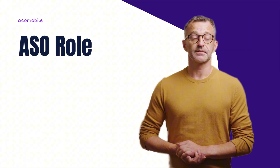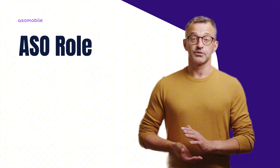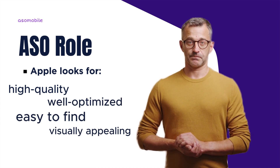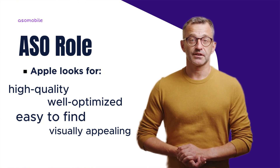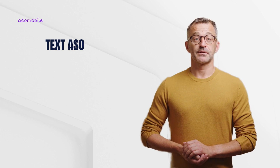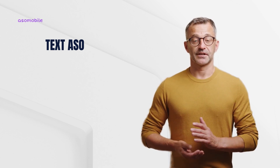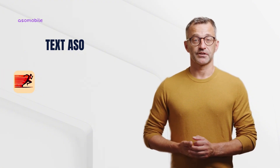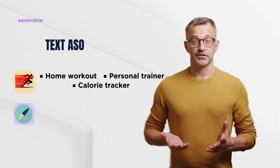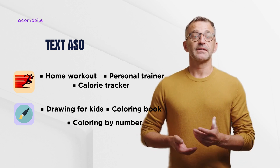Don't ignore ASO if you want to get featured. One of the most overlooked factors when trying to get featured in the App Store is ASO. Apple doesn't just pick apps randomly — it looks for high-quality, well-optimised apps that are easy to find and visually appealing. ASO, or App Store Optimisation, starts with text: make your app easy to find by integrating relevant keywords into your metadata. For example, users searching for fitness apps are likely to search for 'home workout,' 'personal trainer,' or 'calorie tracker.' Kids colouring apps attract searches like 'drawing for kids,' 'colouring book,' or 'colouring by number.' If your app lacks the right keywords, users won't find it.